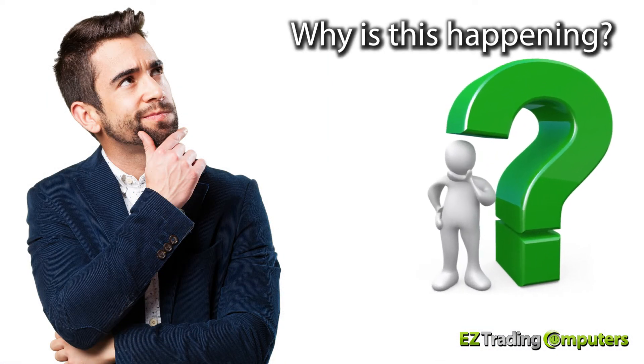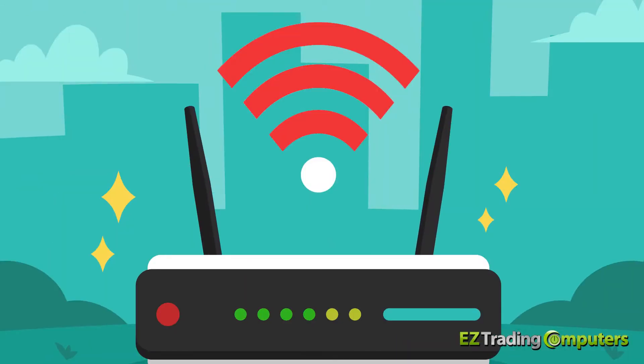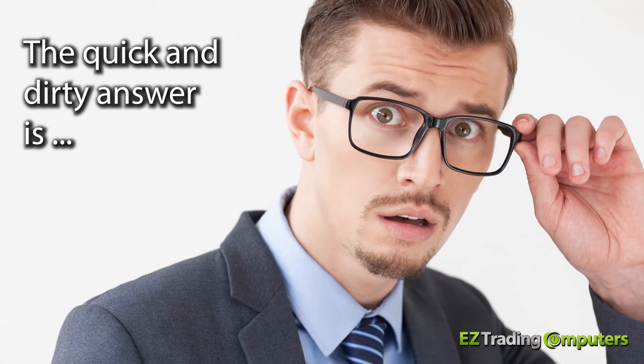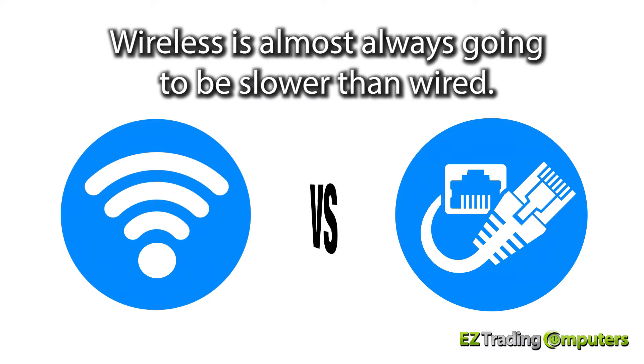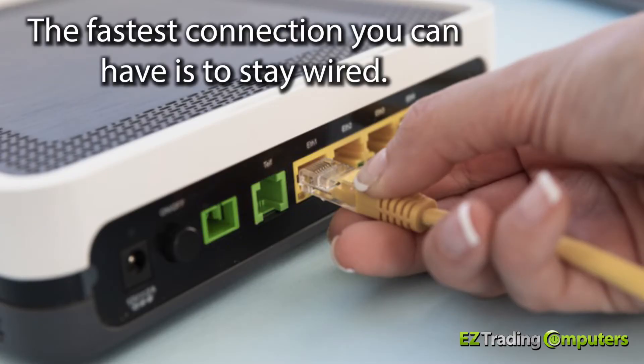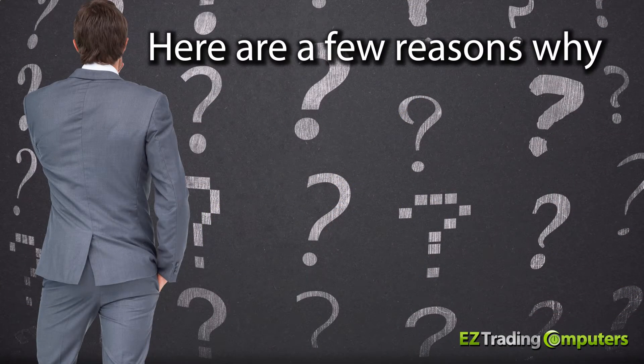Now why is this happening? Is the wireless internet in your house slower than if you were wired directly into the router? Well, the quick and dirty answer is yes — wireless is almost always going to be slower than wired. The fastest connection you can have is to stay wired. Here are a few reasons why.